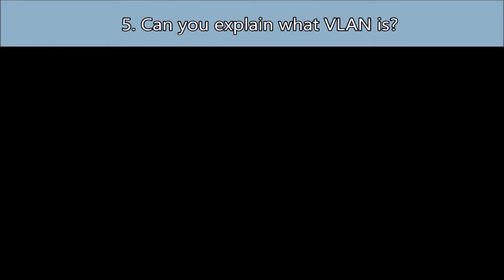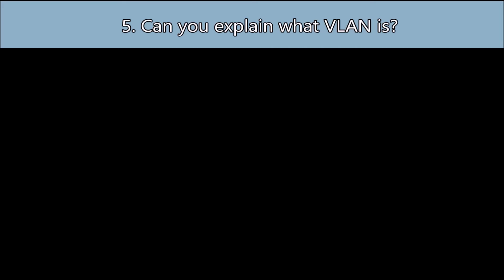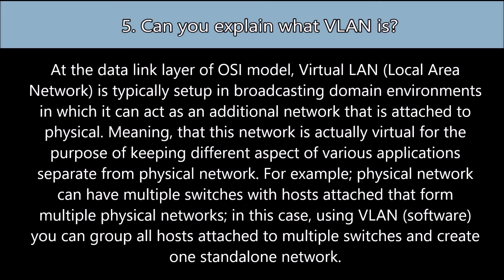Question number five: Can you explain what a VLAN is? At the data link layer of the OSI model, a Virtual Local Area Network is typically set up for broadcasting. It can act as an additional network attached to a physical network, meaning that this network is actually virtual, for the purpose of keeping different aspects of various applications separate from the physical network.